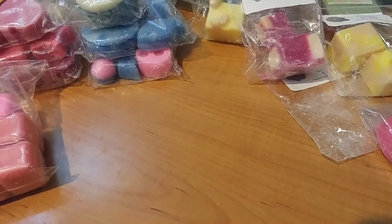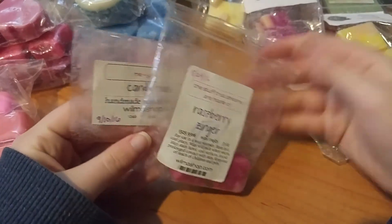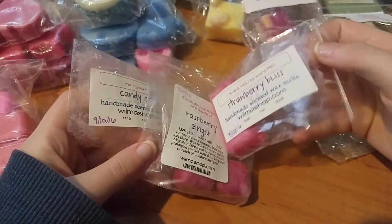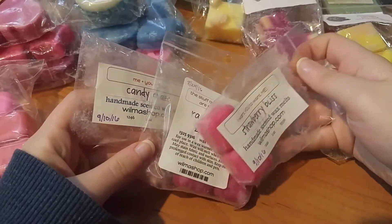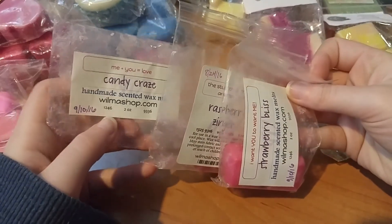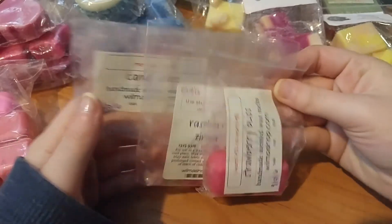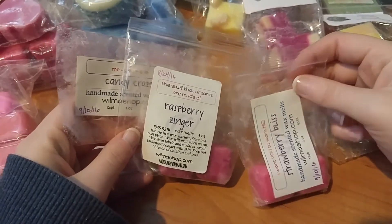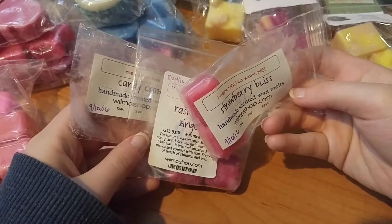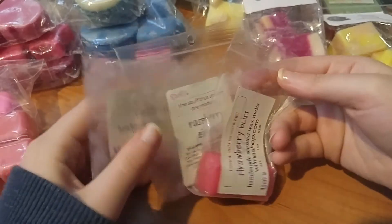Next up from Mamas — I did Candy Craze and Raspberry Zinger, and I think I might have added some Strawberry Bliss too. Candy Craze is like a super sweet candy scent. Raspberry Zinger has basically no throw. Strawberry Bliss is that artificial strawberry scent, so that kind of sucks.